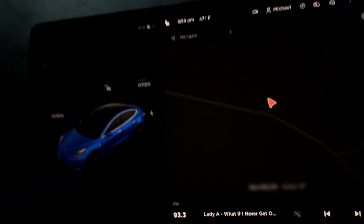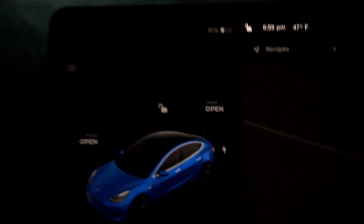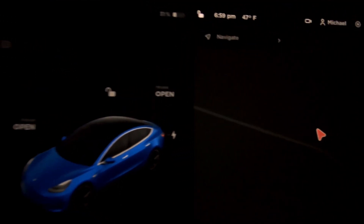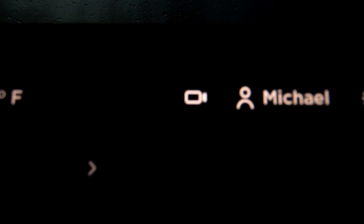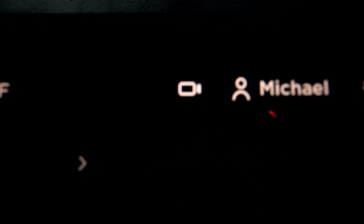We have FSD beta now, and there's a new icon right there. That must be the icon you press if something isn't right — it will save a video clip and submit that to Tesla.